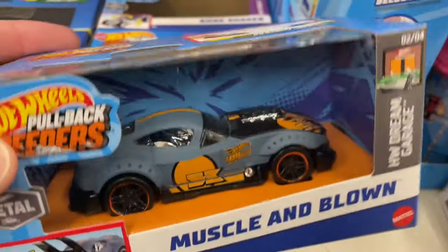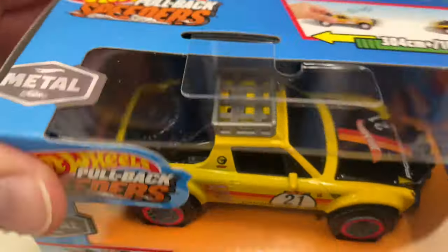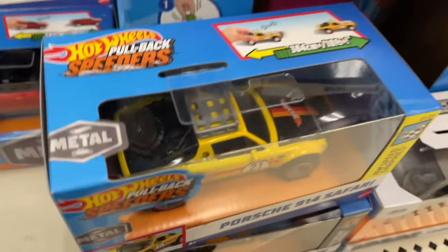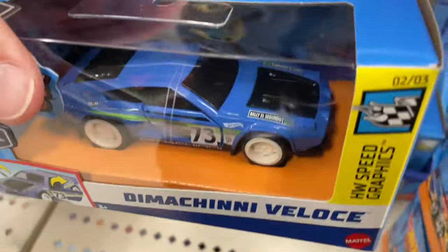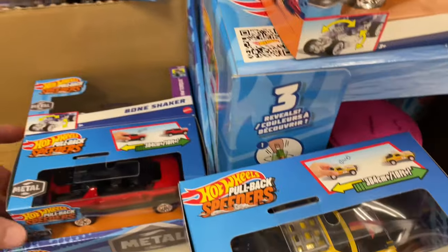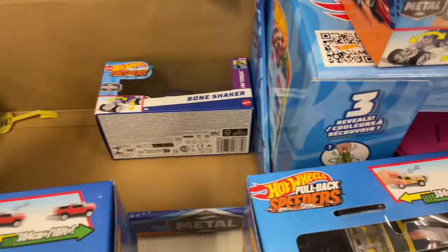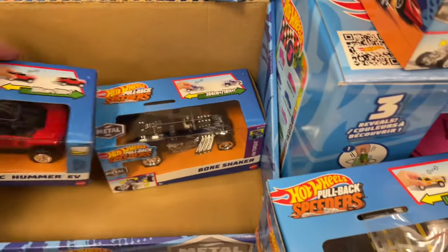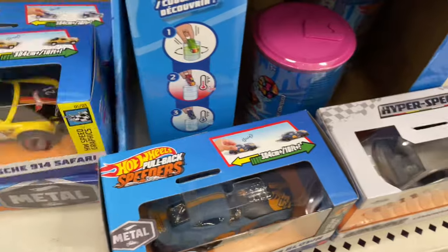Muscle and Blown looks pretty cool as well. There's a Porsche 914 Safari — wow, also diecast, nice. The Machini looks awesome with the white wheels against the blue — really awesome. I remember Benny always says he likes those. GMC Hummer. Pretty cool assortment for these.